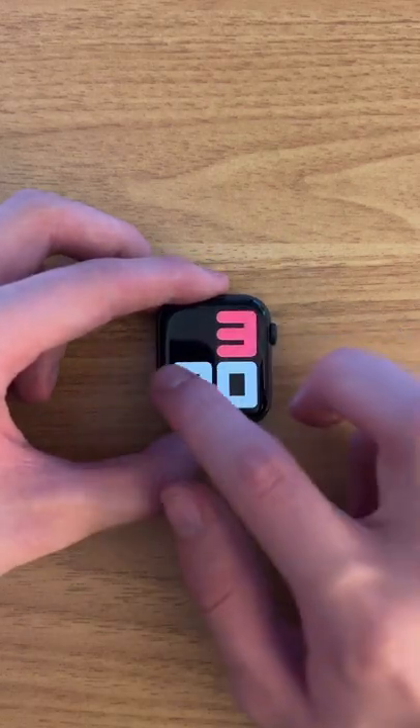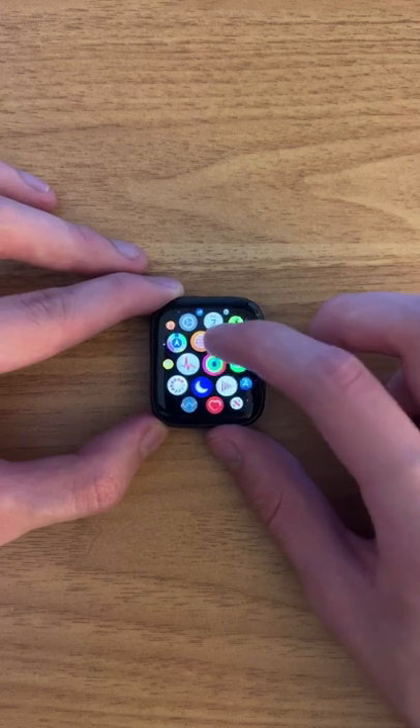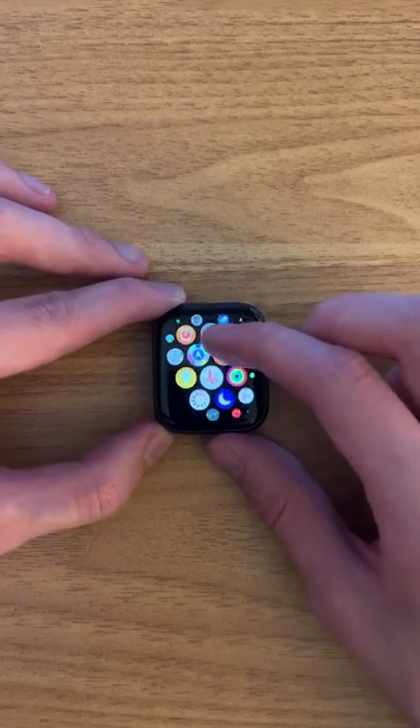On this watch, you can view and respond to texts and even make calls. The watch also allows you to track a plethora of different exercises, but you're on TikTok right now so I know you don't care about exercising.